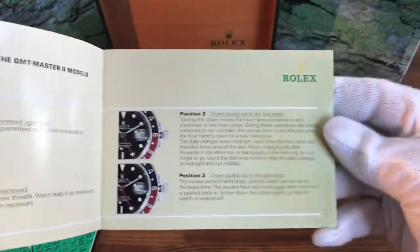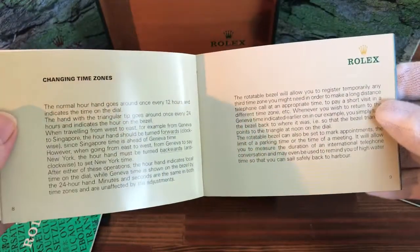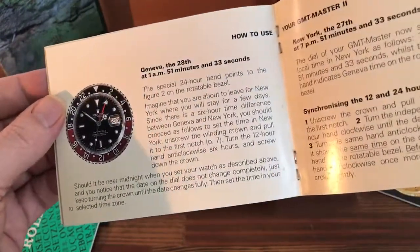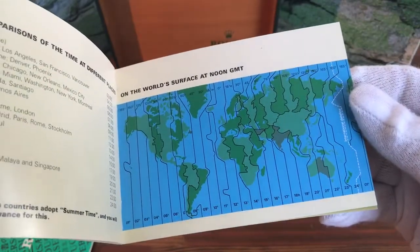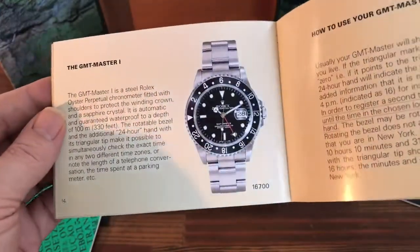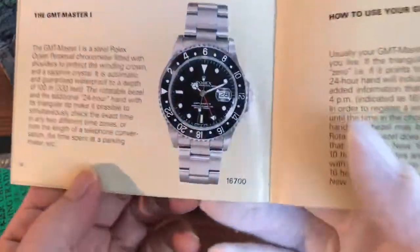Obviously these types of items are very sought after, as people like to place their vintage Rolex watches in the correct box with booklets. So if you are a Rolex dealer, collector, investor, or somebody who just likes their watches and you're looking to make complete sets...